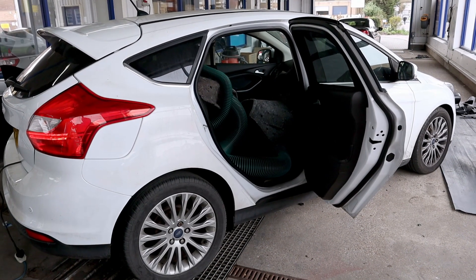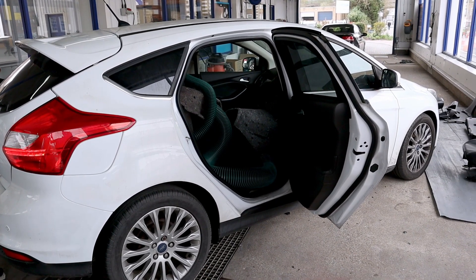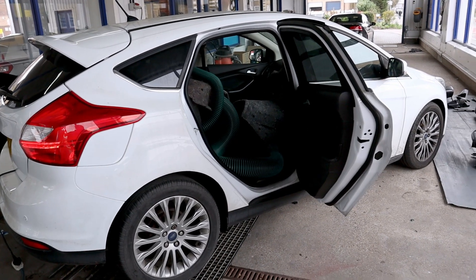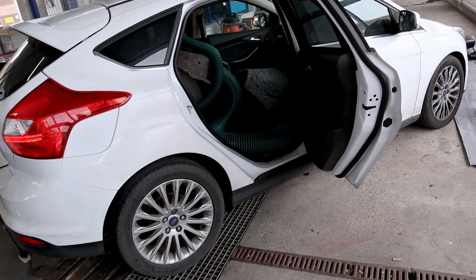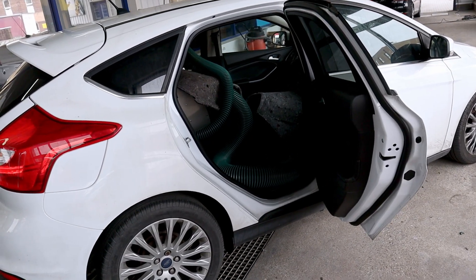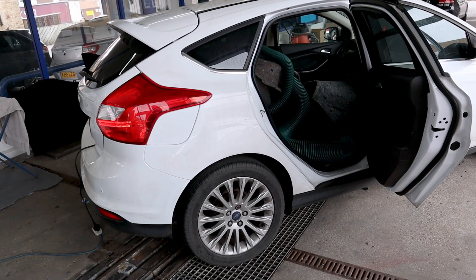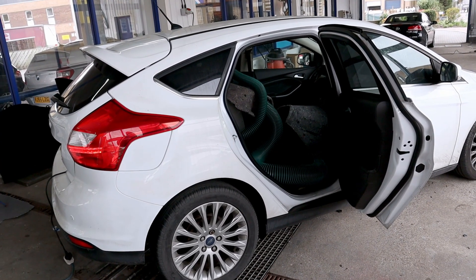So here we have a Ford Focus. It's been in here for its 28-point check to find how the water's been getting in. We found the door membranes to be leaking, which is a common thing on these, as well as the bumper coming off — there were vents behind the bumper, which is another common thing, and they were loose, letting water in through them.